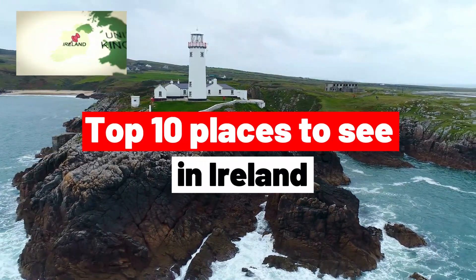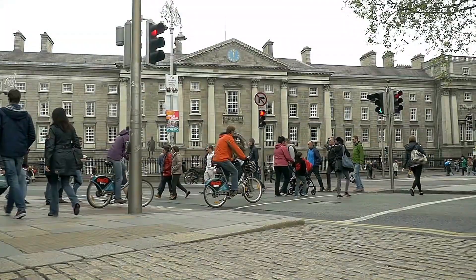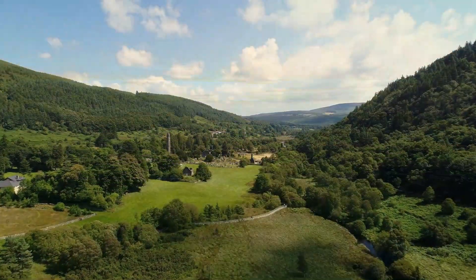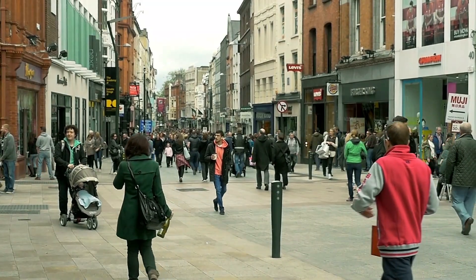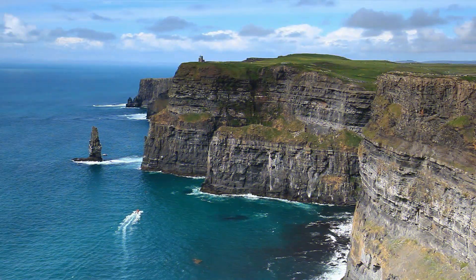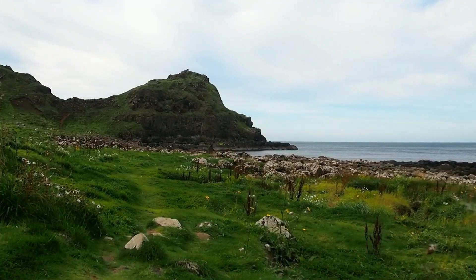Top 10 Places to See in Ireland. Ireland is a country of amazing beauty, with something for everyone. From quaint villages to wild landscapes, there are so many incredible sights to behold. If you're planning a trip to Ireland, these 10 attractions should be at the top of your must-see list. From the Cliffs of Moher to the Giant's Causeway, these are some of the most iconic and stunning attractions in Ireland.